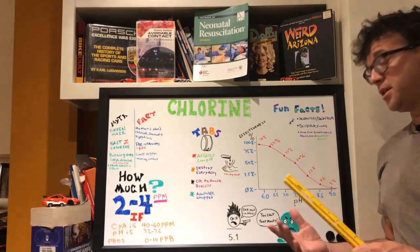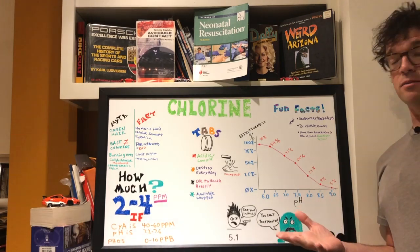Alright, that's a little better. Now we've got some stuff to talk about. Let's start out with some kind of interesting fun facts.